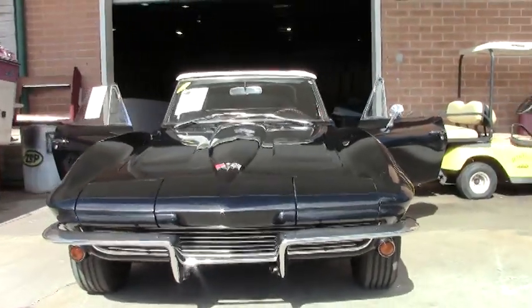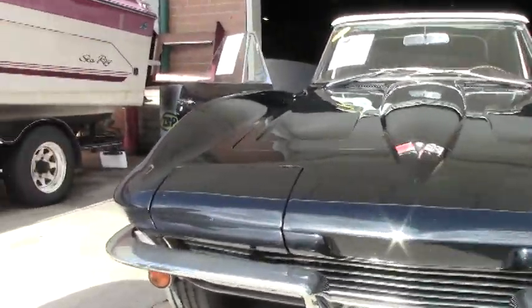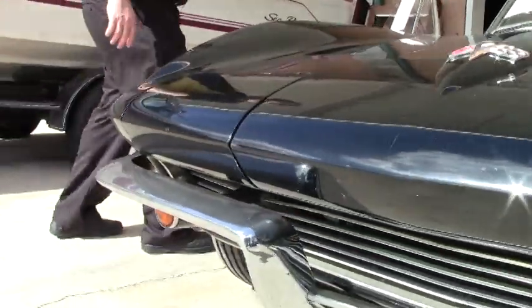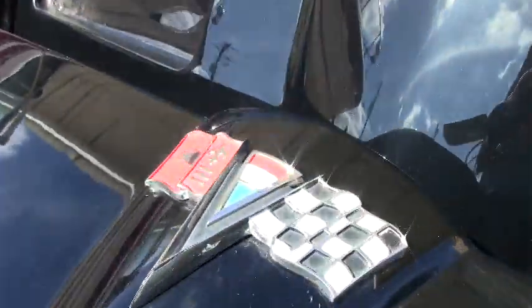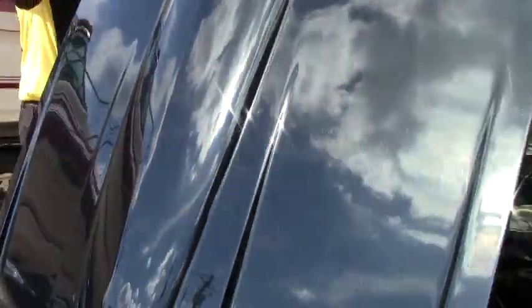As you can tell, the top and — as you'll see in the interior — the seats are brand new on this car, in stunning black and white colors. It is a numbers matching 300 horsepower, 327 cubic inch engine with power steering and power brakes.